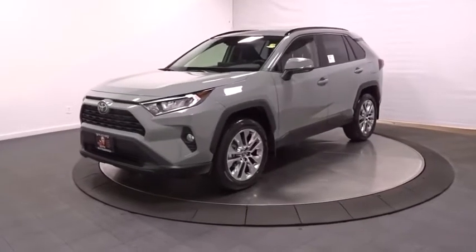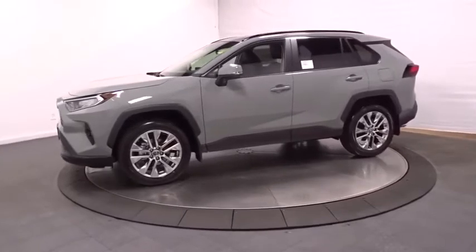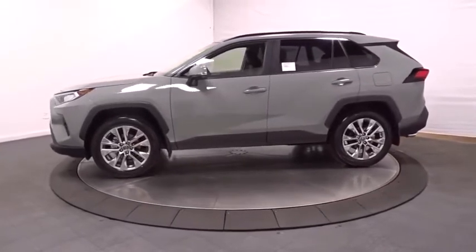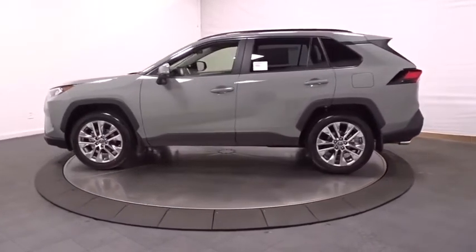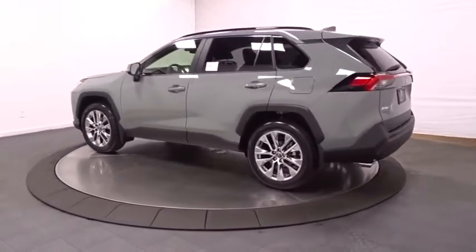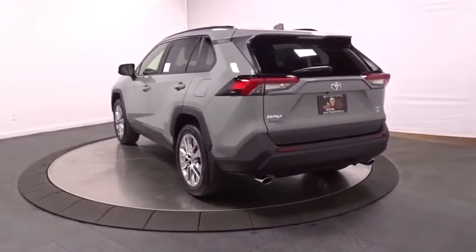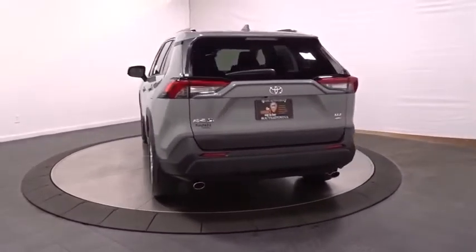We are pleased to show you the 2020 Toyota RAV4. The RAV4 is one of the most fuel-efficient SUVs in its class. Versatile and efficient, RAV4 mixes the comfort and drivability of a sedan with the benefits of an SUV. This highly evolved, well-packaged crossover SUV lets you have it all.